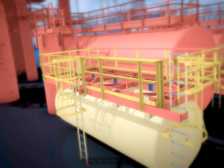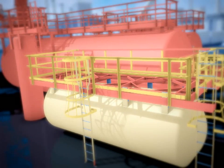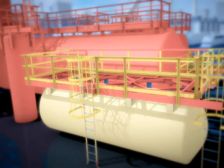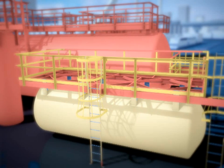Detailing a platform is simple with SDS-2. For the Tesoro refinery, however, JITEC had to connect the platforms to vessels that had already been built and shipped. The platform supports had to match brackets that were already welded onto the tank.